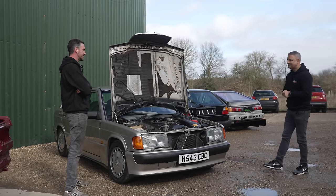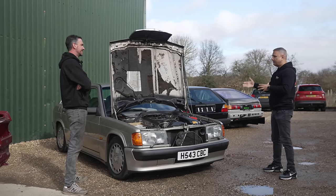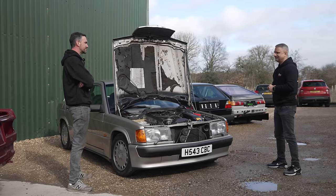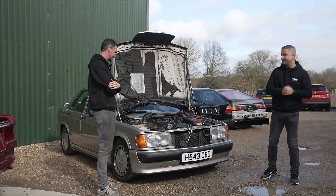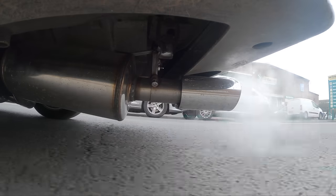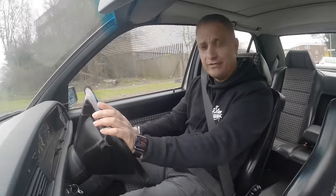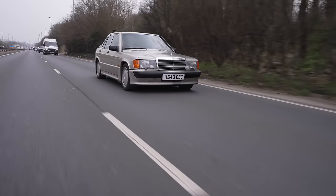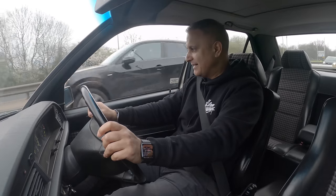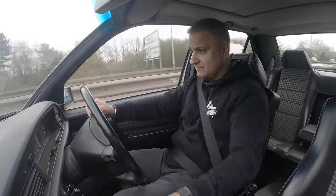Leo says he enjoyed the road test — not being a Merc driver, they've got some punch! Let me settle the bill and then I'll get in the car and drive back to Hayes. Leo, thank you very much. We are back in Hayes — it's the next day. Parked the car in the unit overnight and it started on the button. No idling issues whatsoever.